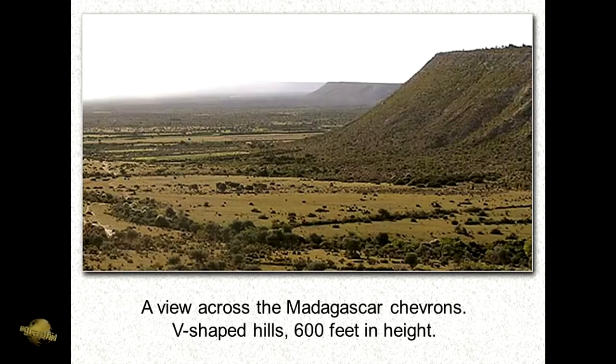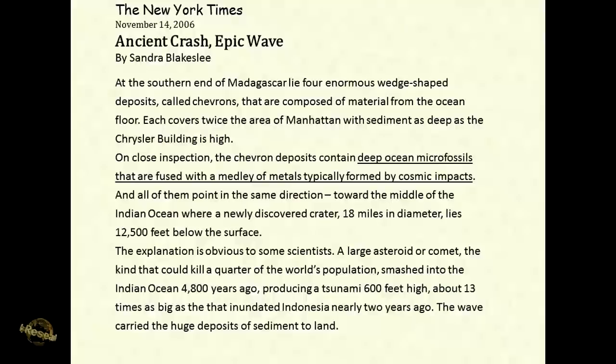But the most unique thing about them was that fused to these microfossils was extraterrestrial metal. These were microfossils known to exist on the floor of the ocean — deep-sea microfossils. So here they have these giant chevron water-shaped deposits with deep-sea microfossils, and fused with those microfossils are extraterrestrial metals — the sure indicator of something extraterrestrial.